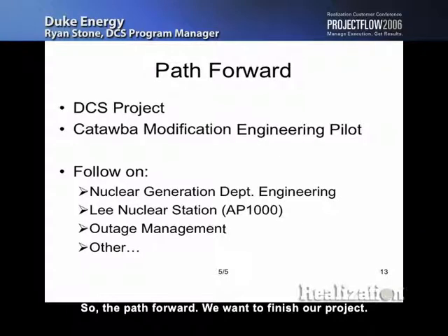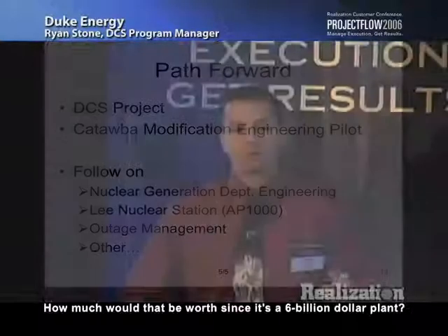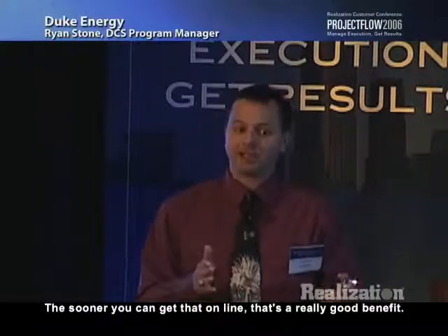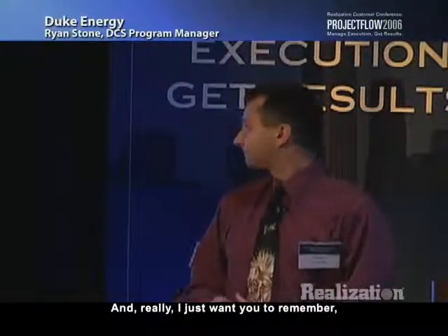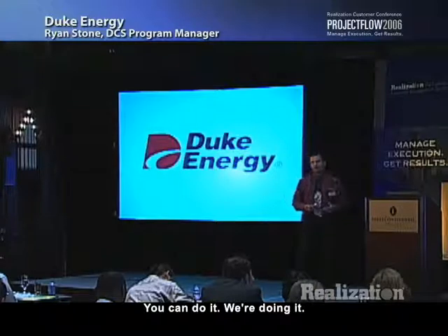The path forward: we want to finish our project and fully implement critical chain in our modification engineering group at Catawba. More importantly, we're looking at where it can grow. We started with our chief nuclear officer at the very top and said: if you want to build that new plant in three years instead of five or ten, how much would that be worth for a six-billion-dollar plant? The government is chipping in about a half a billion dollars for the first few plants that come online. Huge benefits to finishing early. Remember predictability, transparency, and throughput gains — you can do it, we're doing it.